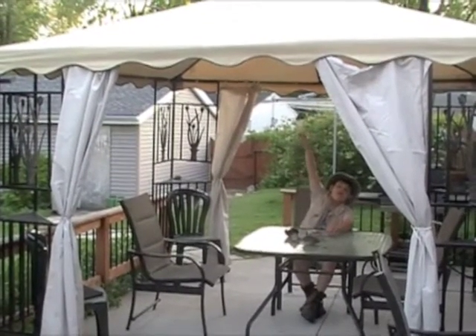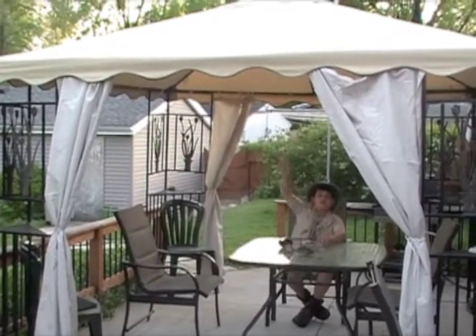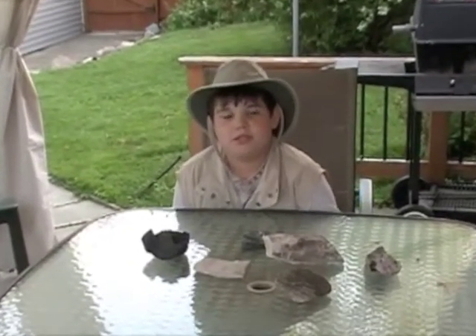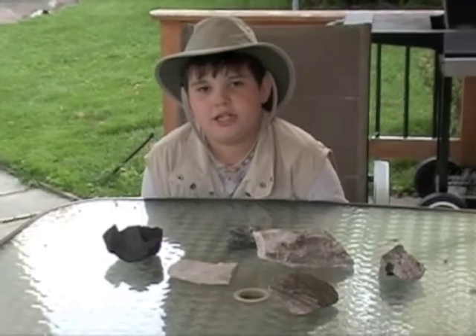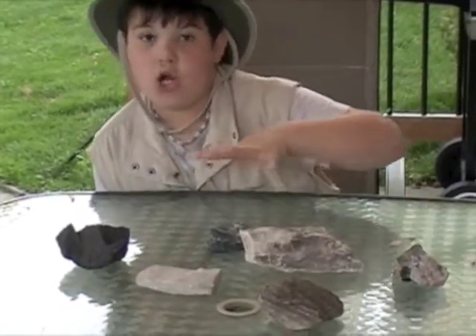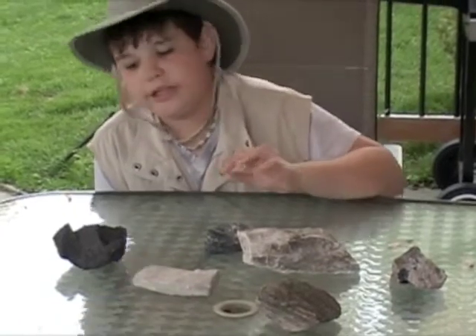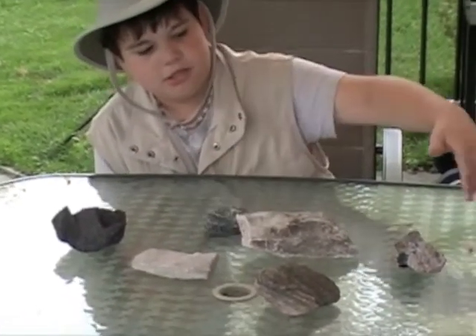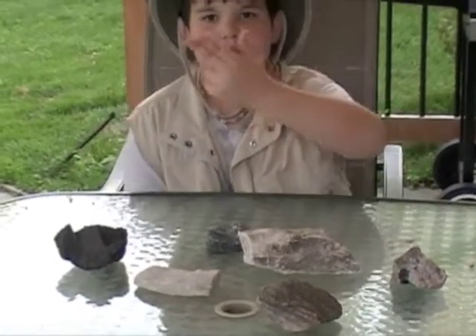Hey, I'm over here! Come over and see my collection! I memorized all of the types of rocks: sedimentary, igneous, and metamorphic. These are some examples of all types. Like, this is igneous, this is sedimentary, and this is metamorphic — like the ones I was showing you.